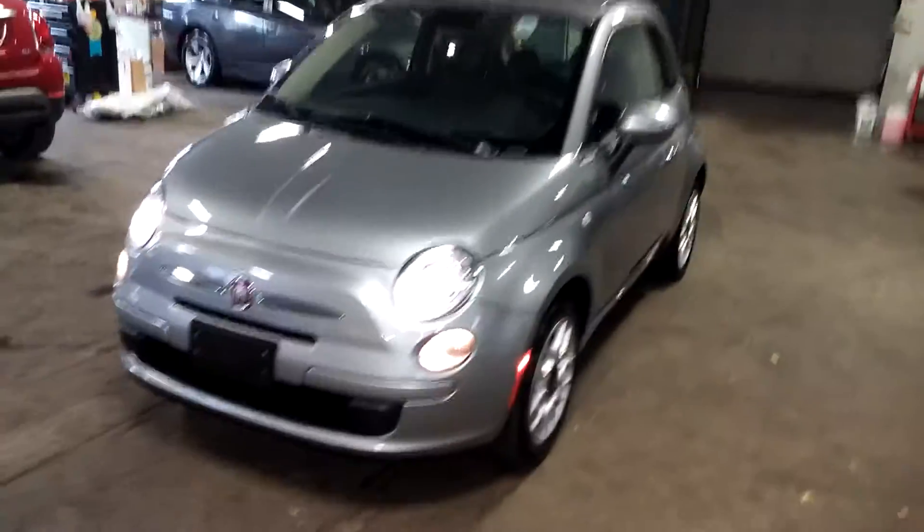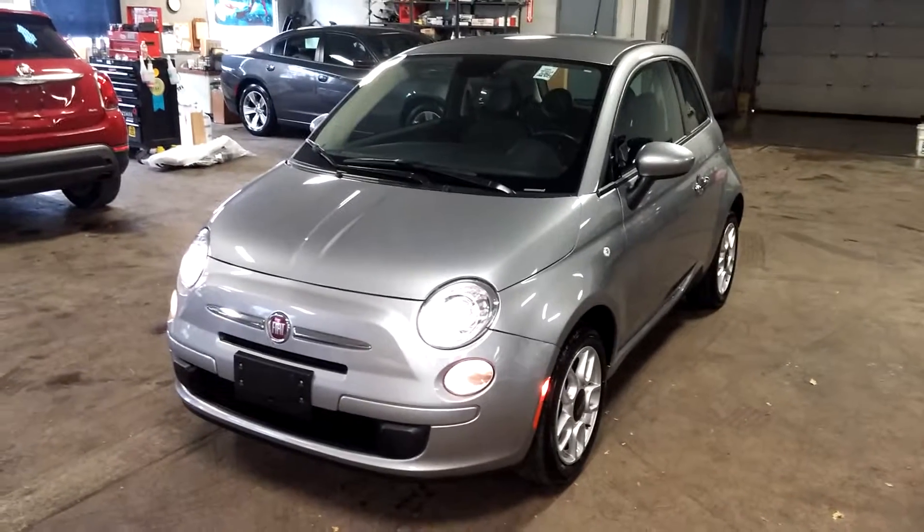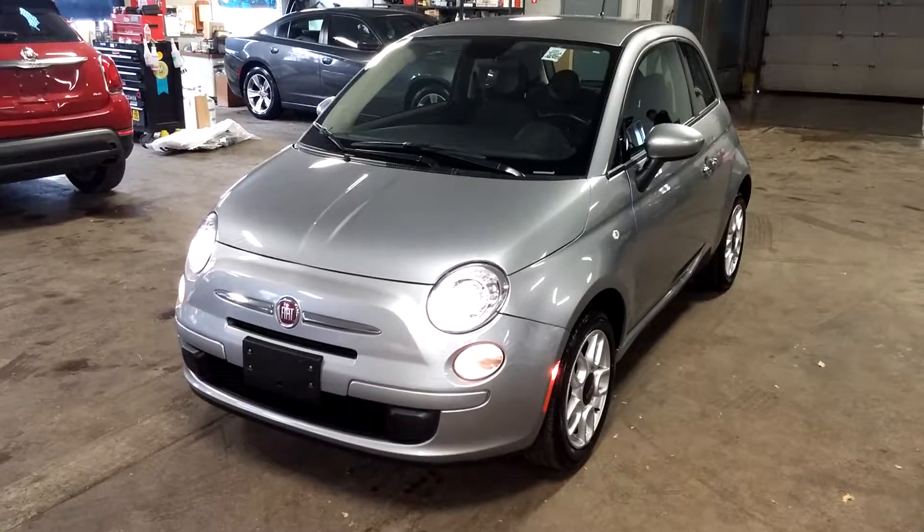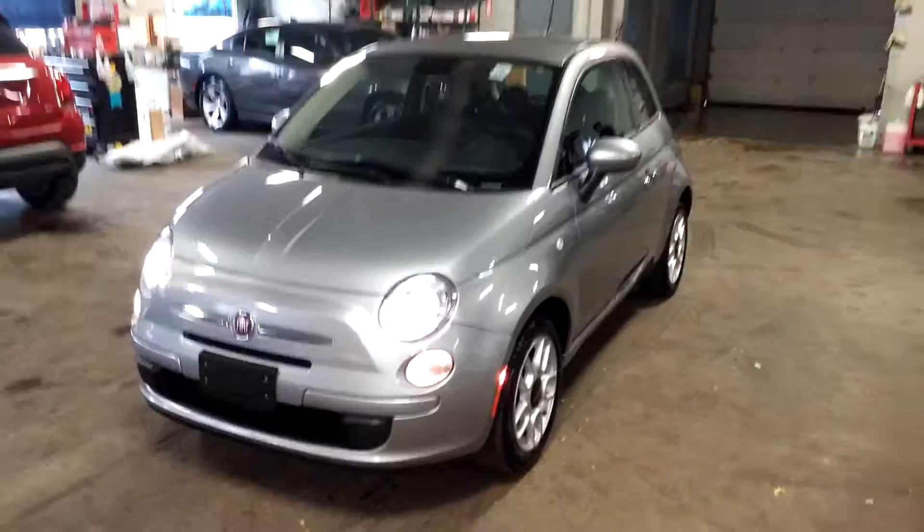Okay, that's it folks — completes the tour. Beautiful little Fiat coming from Italy, 2015 Fiat 500 Pop with 31,000 miles. Any questions, don't hesitate to ask. Thank you, happy bidding folks.